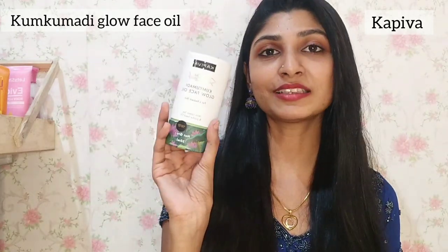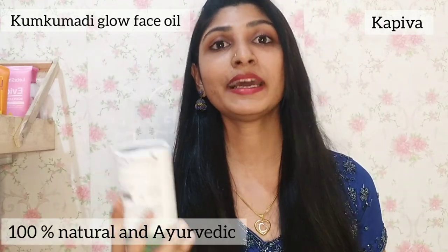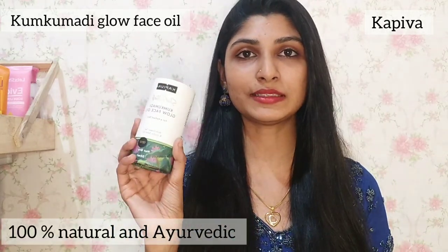Welcome back to my channel! Today we are going to talk about our face and face oil. It is called the Cupiva face oil. It includes 100% natural herbal ingredients. It is non-toxic and preservative-free.